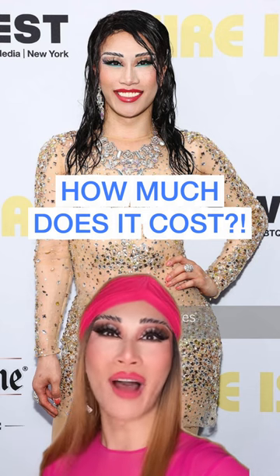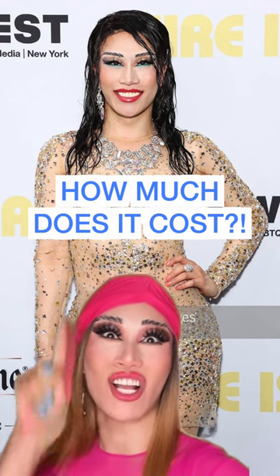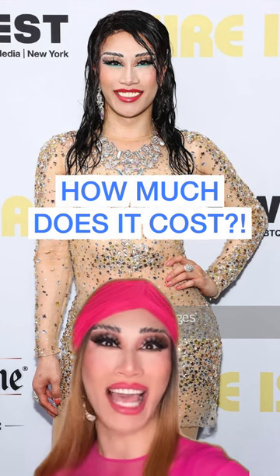Ever wonder how much drag can cost? Well, I'm here to break down how much this look cost me and how Empower was able to help.